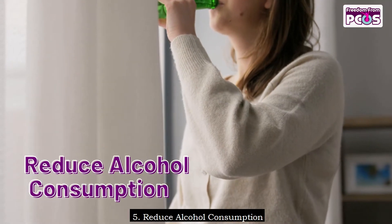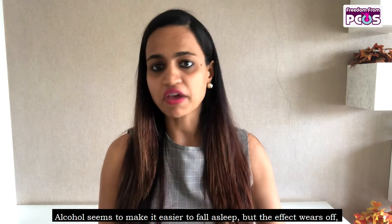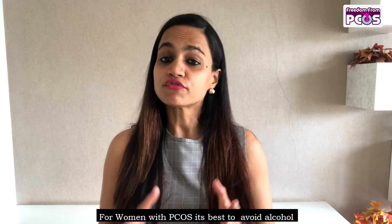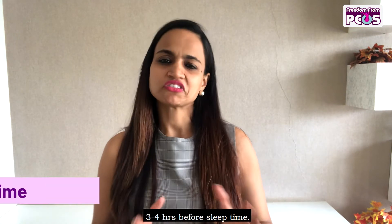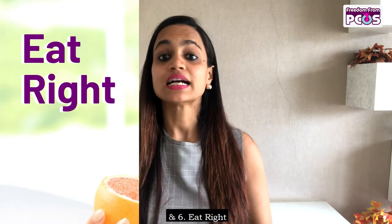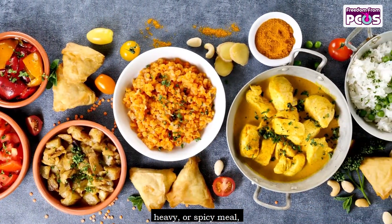Number five: reduce alcohol consumption. Alcohol seems to make it easier to fall asleep, but the effect wears off, disrupting sleep later in the night. For women with PCOS, it's best to avoid alcohol or have moderate consumption three to four hours before sleep time.